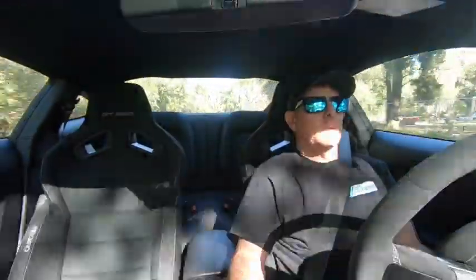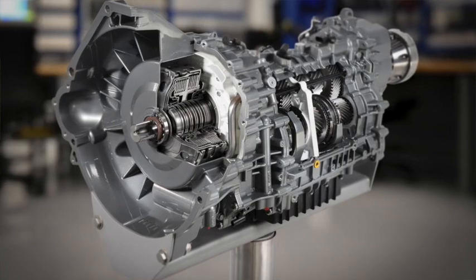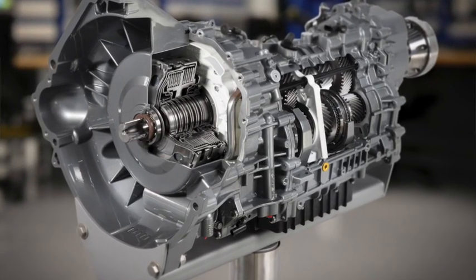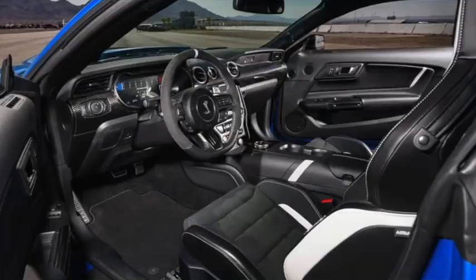I was chatting with my buddies over at Tremec and we were talking about the new DCT transmission. They said that might be a cool topic for your YouTube channel. I said, sure, no doubt — people love the GT500, and it's been a hot topic since they announced what transmission would be in the car, because some people call it an automatic, some people call it a stick.